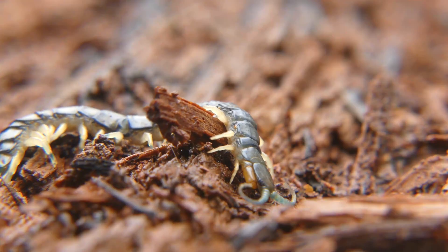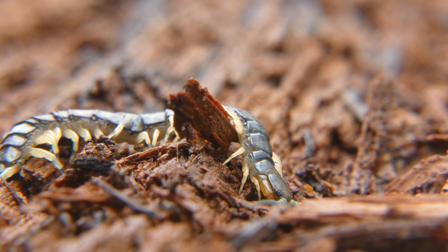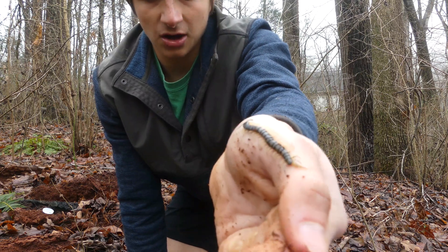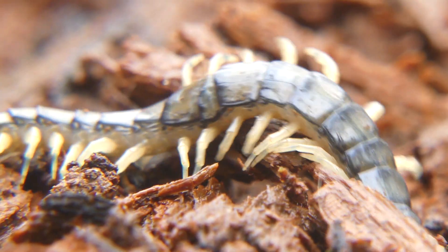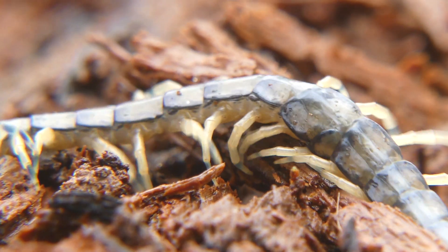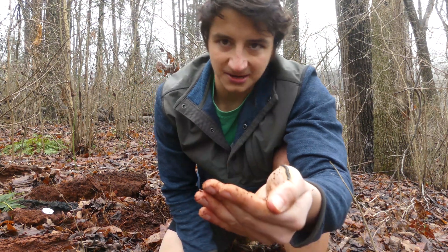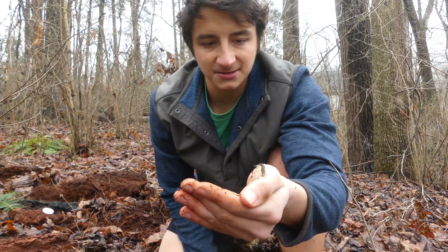He does have quite a few legs. He does not have 100 legs — no centipedes have 100 legs. All of them have an odd number of leg pairs, and they have two legs per body segment. This one looks to maybe have around 70 legs or so — he's almost at 100, but he has definitely not surpassed 100 legs.